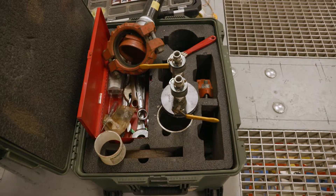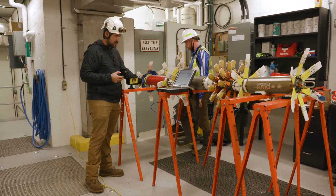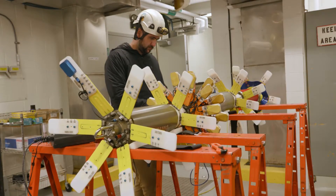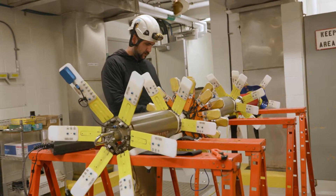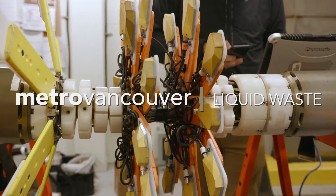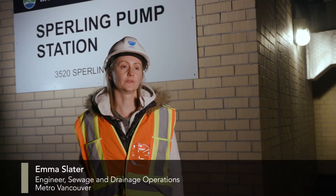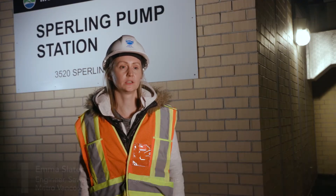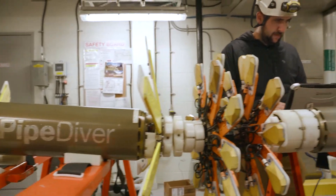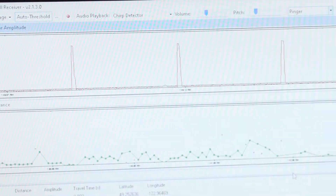It's the middle of the night and liquid waste crews are at the Sperling pump station in Burnaby, inspecting a section of pipe with a unique looking device. This evening we're doing a full pipe inspection using a free-swimming electromagnetic technology called Pipe Diver to inspect our Sperling force main. This technology allows us to gather data on the condition of the pipe wall while the force main remains in service.